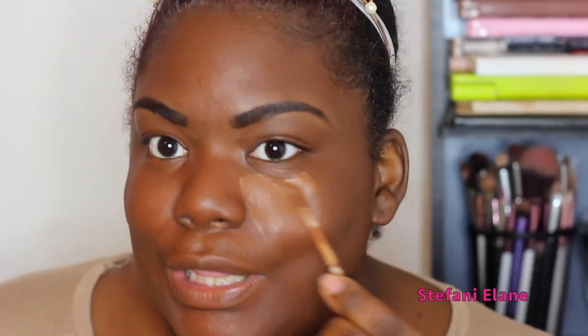Now I'm going in with the NYX Studio Photogenic Concealer and I'm just going to hit the under-eyes. I don't want a heavy highlight today — I just want something a little more natural. This one is in shade Cappuccino.